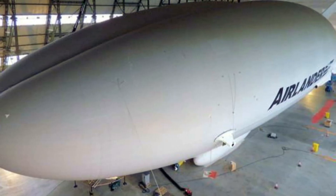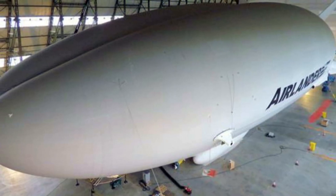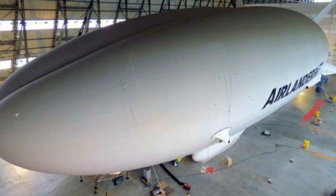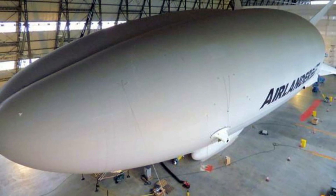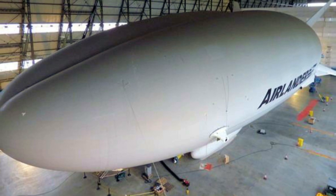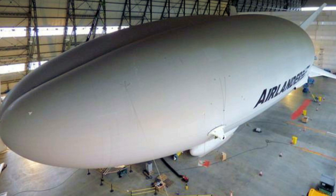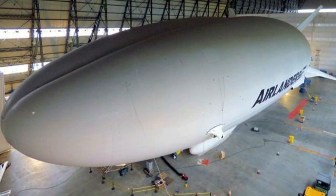The Airlander 10 is 302 feet, 92 meters long, which is about 60 feet, 18 meters longer than the biggest airliners. A British firm has spent the past nine years developing the prototype in the UK's biggest aircraft hangar, at Cardington in Bedfordshire.